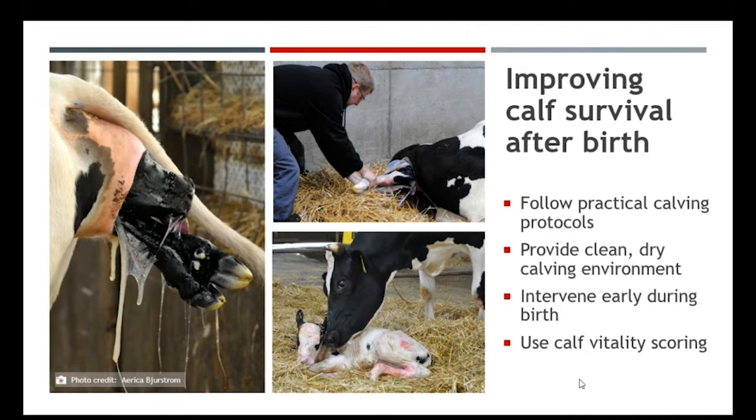Intervene early during birth. We do like to have the cow calve as much unassisted as possible, but we know about 20% of all mature cows and 40% of heifers do need some assistance with calving. These calvings can be because of a misposition of the calf, they're just struggling, we have a larger calf, or various other reasons.